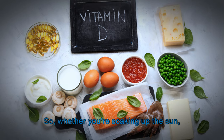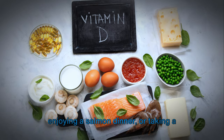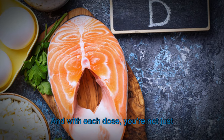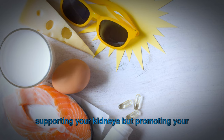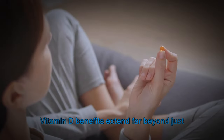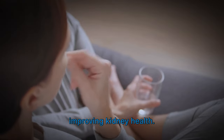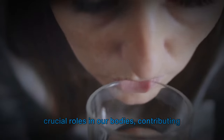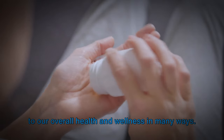Whether you're soaking up the sun, enjoying a salmon dinner, or taking a supplement, there are plenty of ways to get your vitamin D fix. With each dose, you're not just supporting your kidneys but promoting your overall health. This remarkable nutrient plays several crucial roles in our bodies, contributing to our overall health and wellness in many ways.